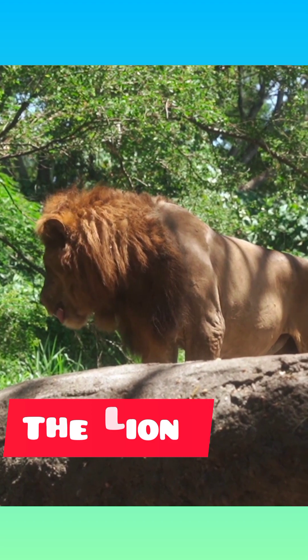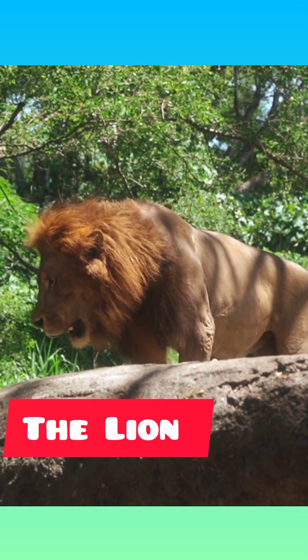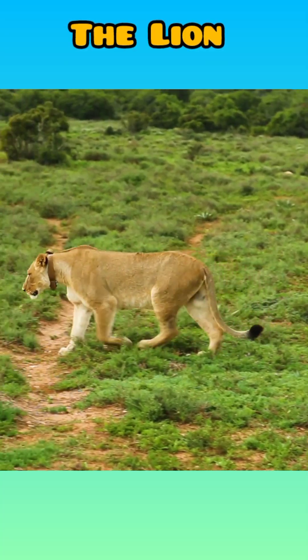The lion's coat is short and varies in color from buff yellow, orange-brown, or silvery gray to dark brown, with a tuft on the tail tip that is usually darker than the rest of the coat.